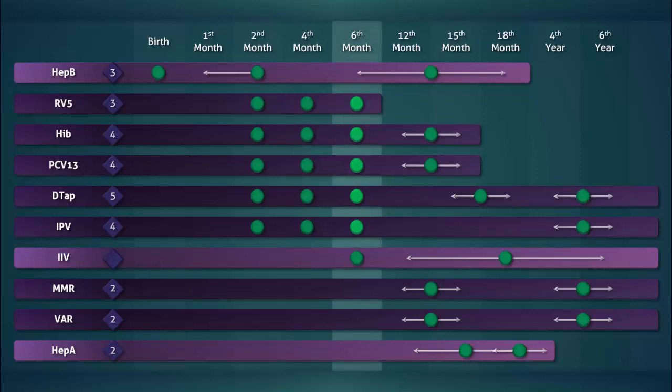In the fourth month, only the aforementioned group of five vaccines are given. This same set is repeated in the sixth month. However, in the sixth month, the influenza vaccine is also routinely given.